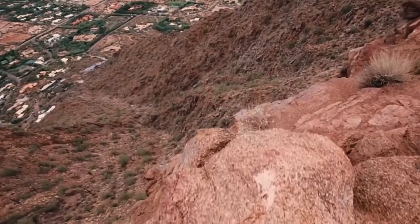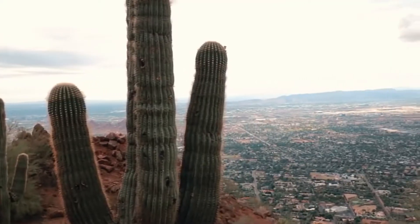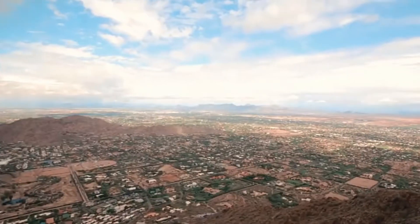Besides basking in its beauty or bouldering around its base, visitors can hike along its trail and climb within Echo Canyon. Although climbing up to the top of Camelback Mountain is a challenge, it is well worth it for the fantastic views on offer over both Phoenix and Scottsdale.